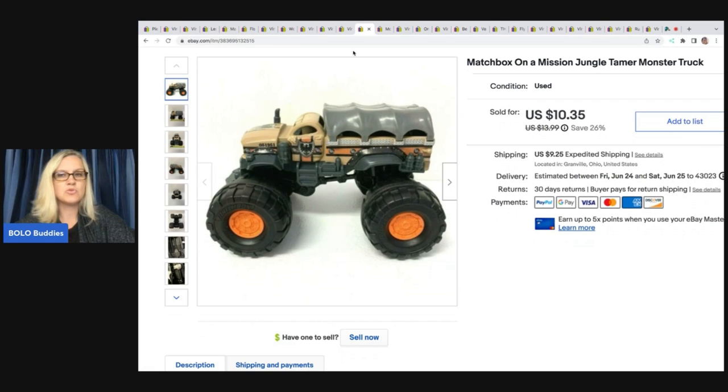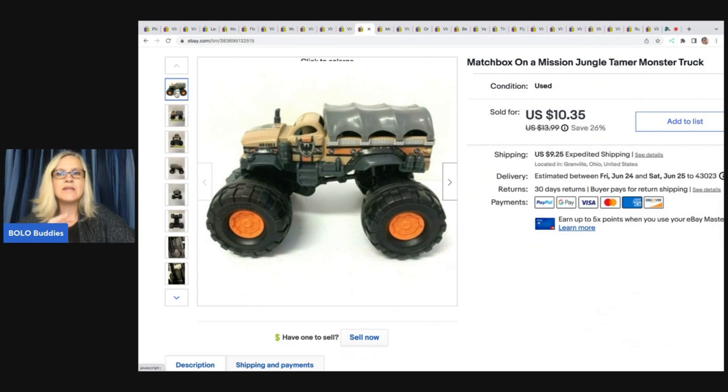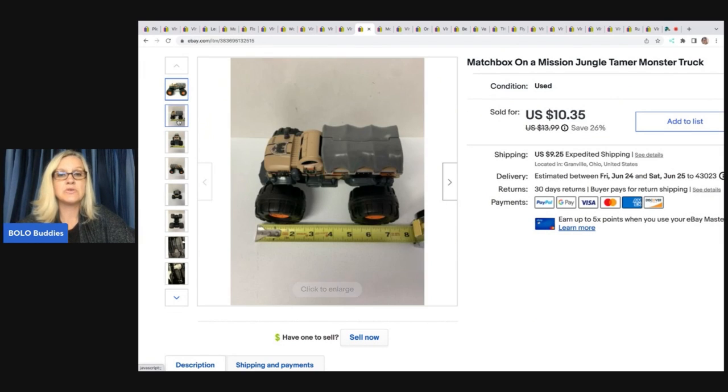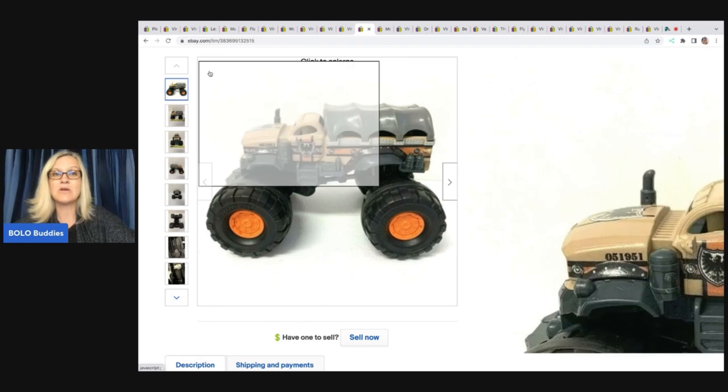This truck here I got at a garage sale for 25 cents. It's actually pretty big — about seven inches. I recommend using a tape measure with toys like this because they come in three-, five-, and seven-inch sizes, and your buyer needs to know what to expect. I ended up taking a best offer of $9.50 and the buyer was all in for $20.20.